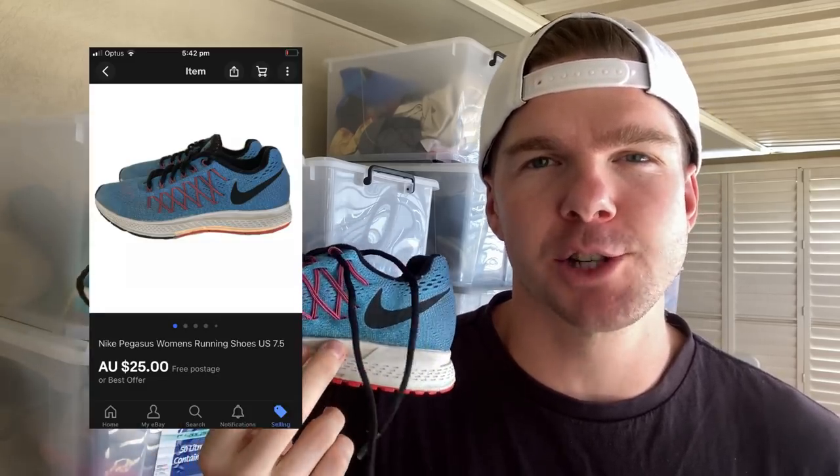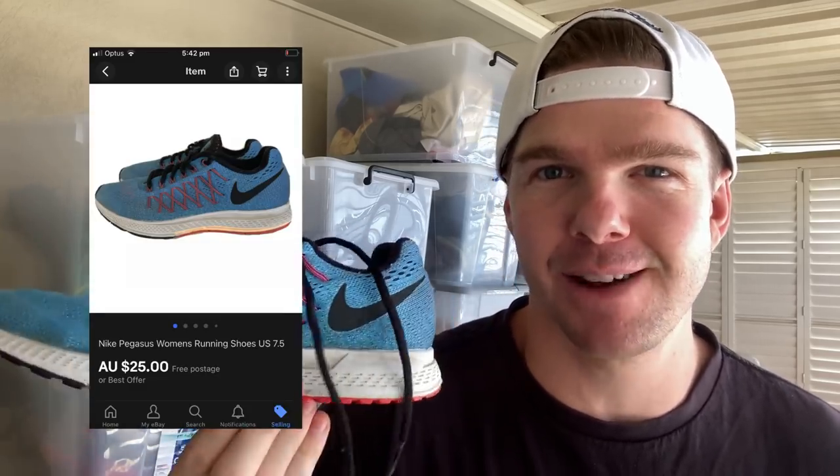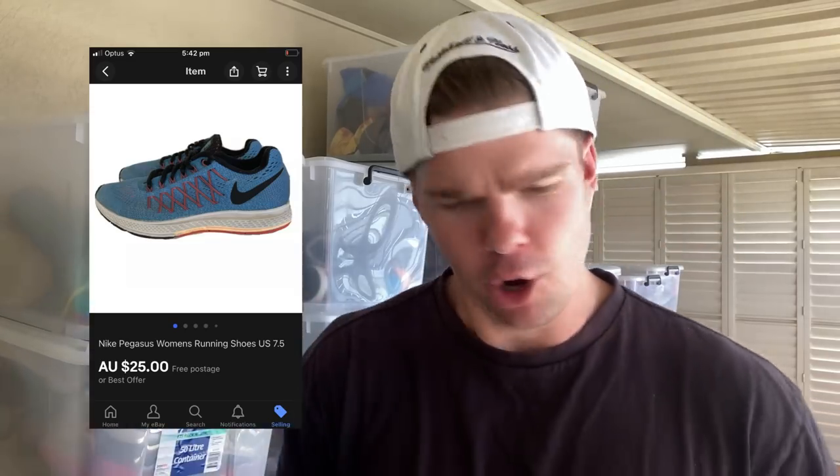We had a total of six pairs of shoes sell over the weekend, for a total of $280 in revenue — works out to about $47 per sale. The first one is a very cheap purchase from the thrift store: these Pegasus Nike running shoes. They sold for $25, but I only bought them for $2 in the thrift, so the profit is still certainly there on that sale.